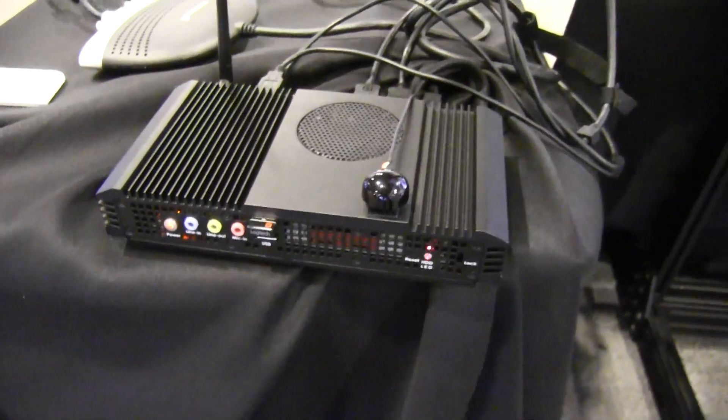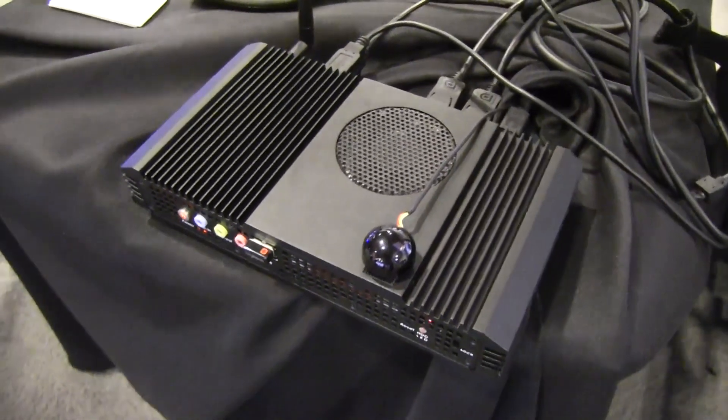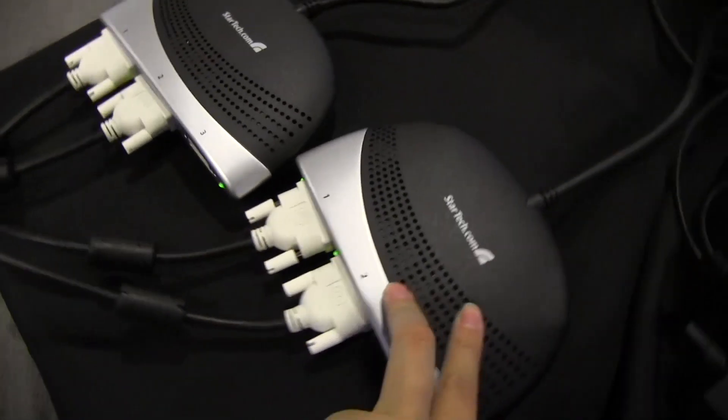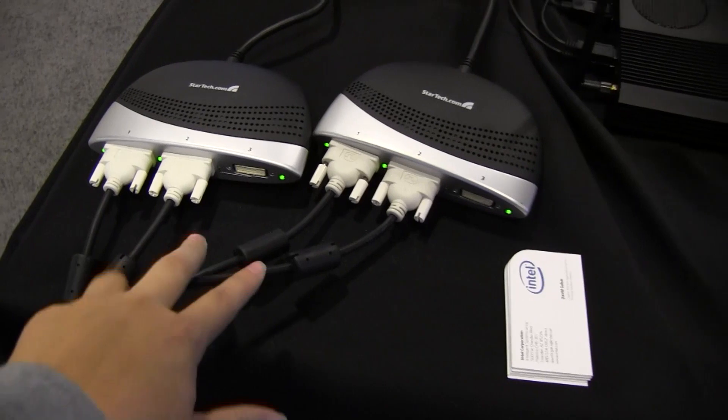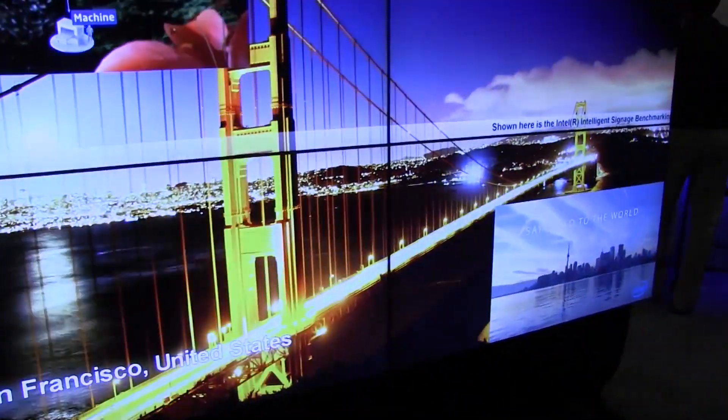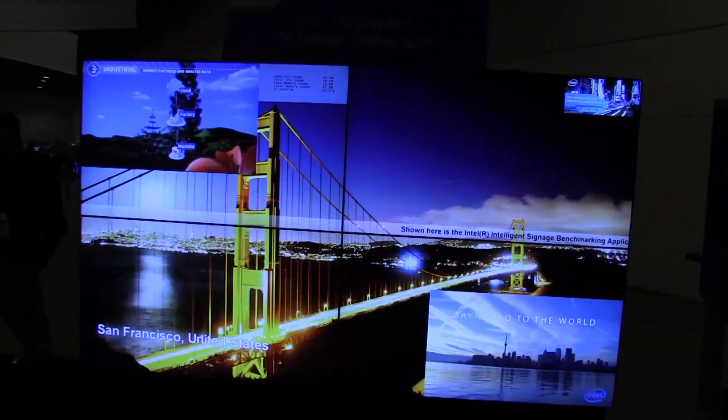Here is the internal reference design that is powering those four amazing screens. We have two DisplayPorts going out that are being split, powered into four outputs driving this massive 4K screen display.